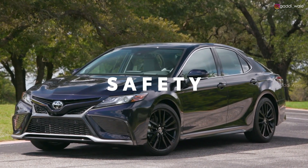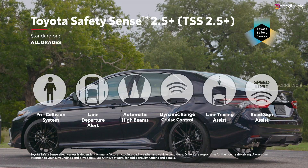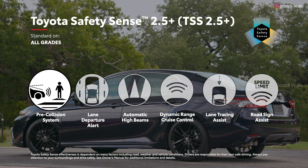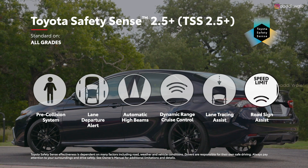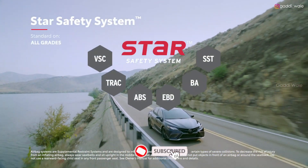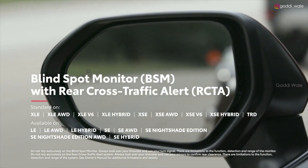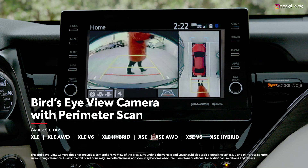It goes without saying that Camry's safety systems represent the cutting edge. All Camry models now come standard with Toyota Safety Sense 2.5 Plus — Toyota's latest advanced suite of active safety technologies — featuring newly enhanced functionality for the pre-collision system, Lane Departure Alert with Steering Assist, and Road Sign Assist. Along with its 10 standard airbags, every Camry also features the Star Safety System. Available safety features include blind-spot monitor with rear cross-traffic alert, intelligent clearance sonar with rear cross-traffic braking, and a bird's-eye-view camera with perimeter scan.